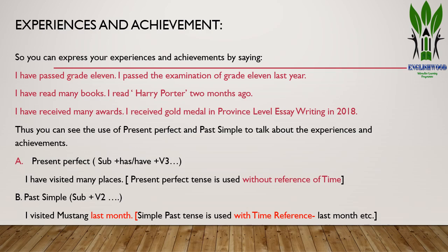Let's see the structure of present perfect tense. Present perfect tense is expressed as: subject + has/have + verb 3 + other necessary complement. For example: 'I have visited many places.' Present perfect tense is used without reference to time — there is no time reference. Whereas past simple tense uses the structure: subject + verb 2 + object or complement. For example: 'I visited Mustang last month' — here 'last month' is the time reference.